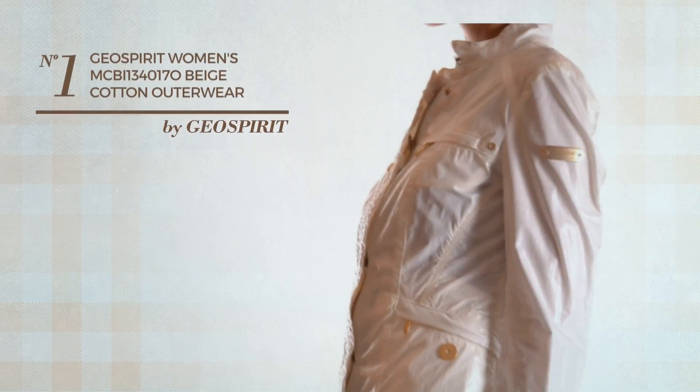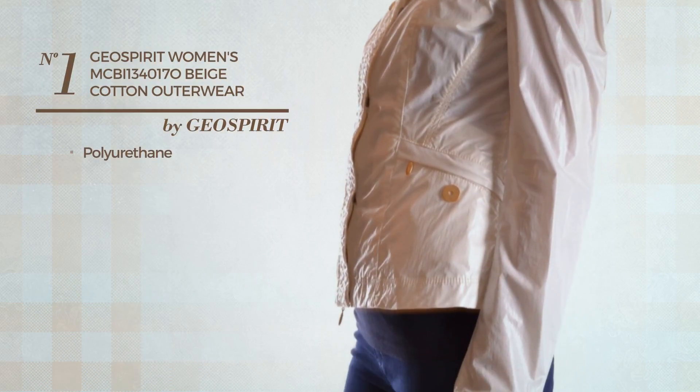Number 1. Crafted from Polyurethane. Available just in beige color.